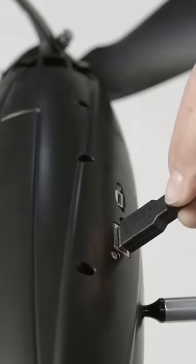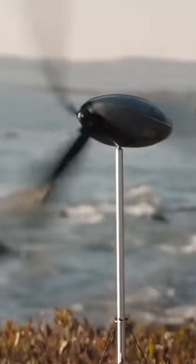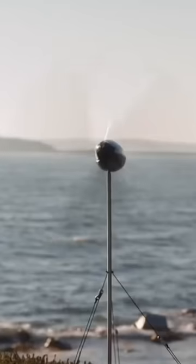Even with a gentle breeze it can start generating power to charge devices or to charge a battery that can store enough energy to power four phones. Plus it also works in the rain, which is handy because